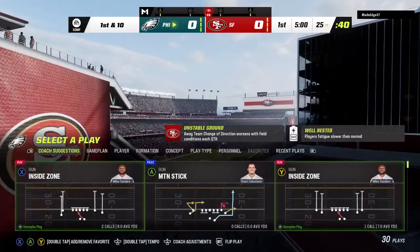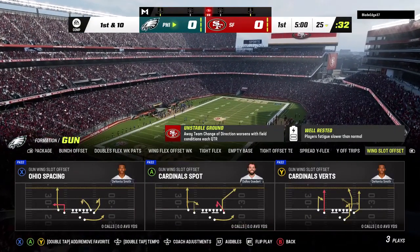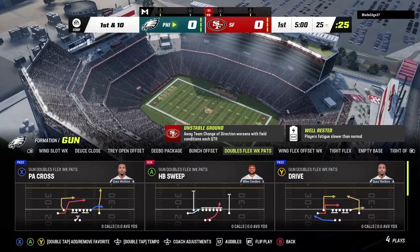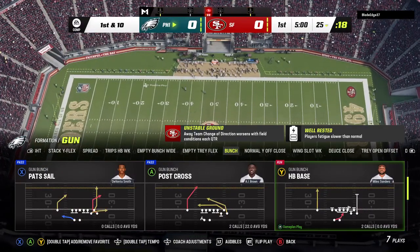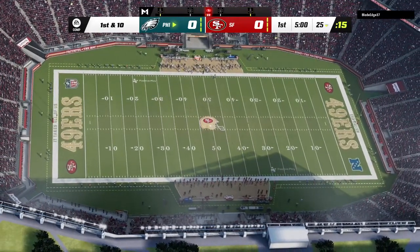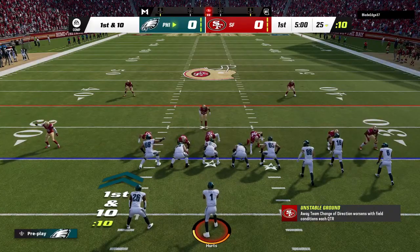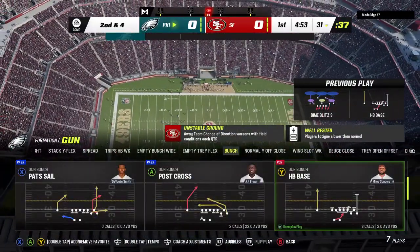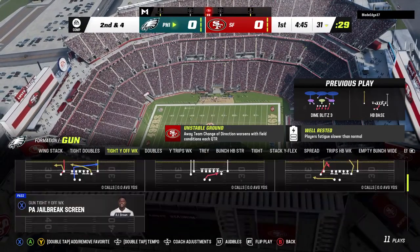A fair catch signaled for and taken successfully. Just after a gain of about six across the 30 to the 31. That's a really nice job by them picking up the run blitz, detecting it, blocking it, and turning it into a nice run.